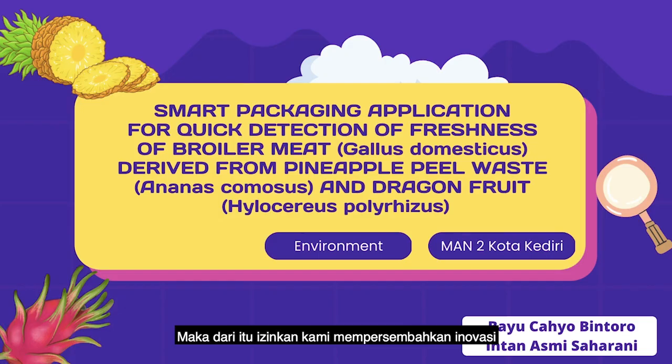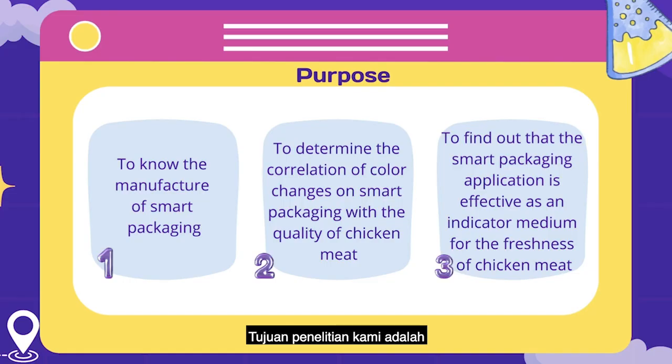Therefore, let us present our innovation: smart packaging application for detecting the freshness of broiler chicken meat, Gallus domesticus, derived from pineapple peel waste, Ananas comosus, and dragon fruit, Hylocereus polyrhizus.